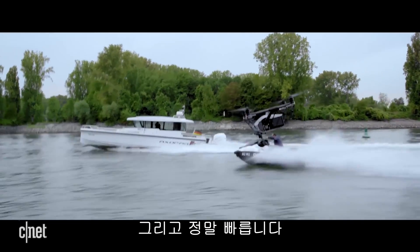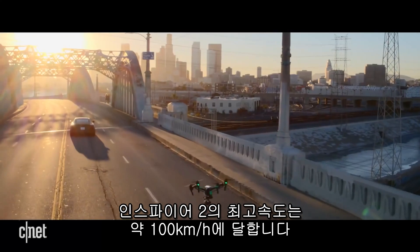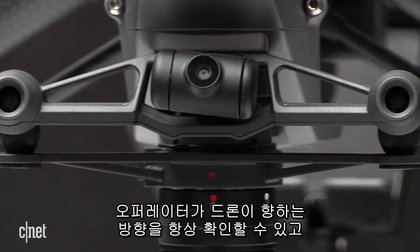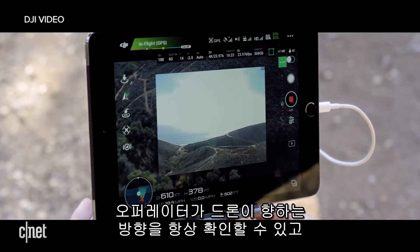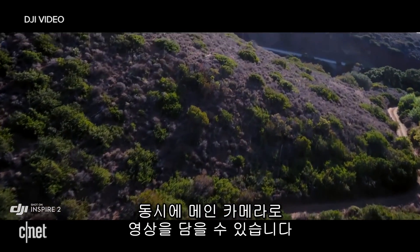It's also really fast — the Inspire 2's top speed is 67 miles per hour. There's a separate first-person view camera mounted on the front, so that a drone operator can always keep an eye on where the Inspire 2 is flying, while the drone cinematographer can separately control the cinematic shots they need on the main camera.